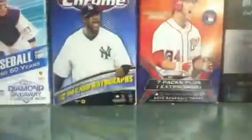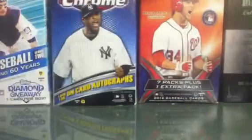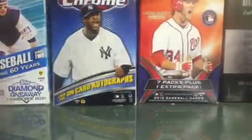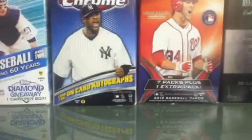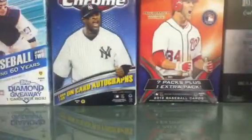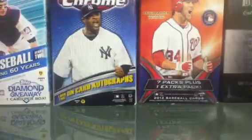Three Jordan Pacheco autos. Manny Banuelos auto. Matt Moore auto to 499. Chris Heisey auto to 499. Darwin Barney auto to 199. Ben Revere auto — jumbo jersey auto. Brett Lawrie — and the Lawrie is to 199. Chris Parmalee to 199. Matt Dominguez to 50, Matt Dominguez to 99, Matt Dominguez to 199, and Matt Dominguez to 299. And finally an Adam Dunn jersey auto to 25. So there's all the stuff for this video.